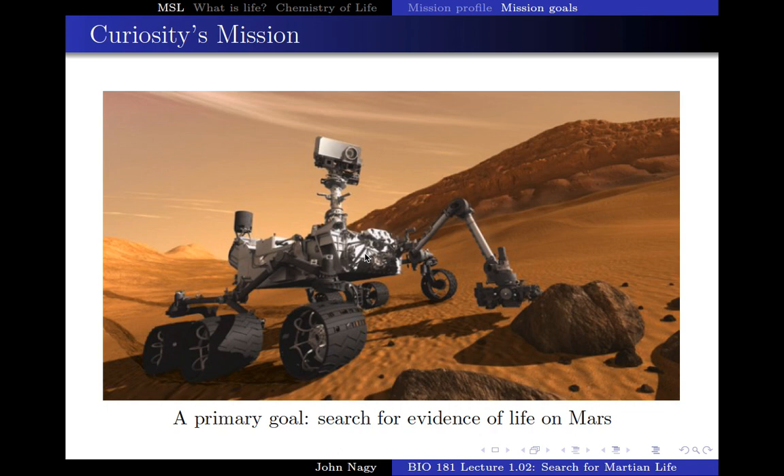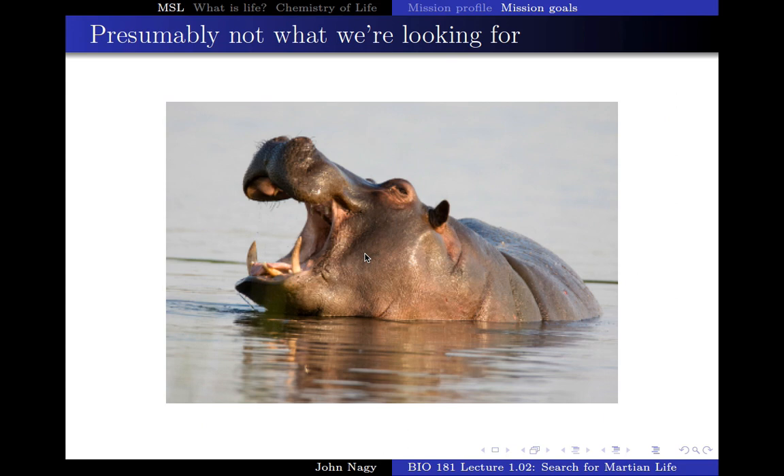In some cases it would be easy. If you're looking for certain things — something like this — that would be straightforward. That's obviously a living creature, but that's not what we're looking for on Mars. There are no hippos there.